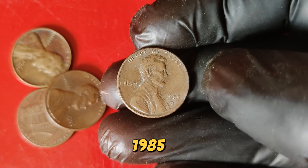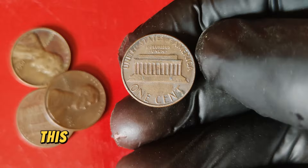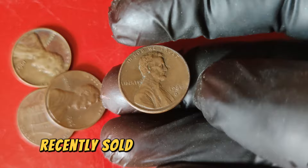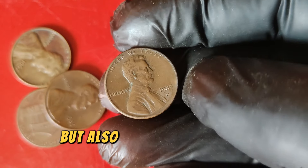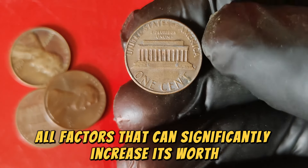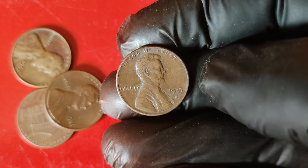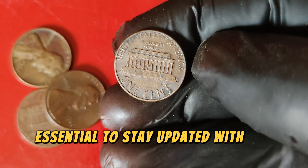Recent auction results have shown that well-preserved 1985 D Lincoln pennies can command prices upwards of $57,999. A 1985 D penny graded MS67 by professional grading services recently sold for nearly $60,000. The coin's value is not just about rarity but also about specific characteristics — variations in minting errors and high-grade examples are all factors that can significantly increase its worth. If you're lucky enough to find a 1985 D Lincoln penny, have it evaluated by a professional coin grading service to determine its condition and potential value. Remember, the value of coins can fluctuate, so stay updated with the latest market trends.